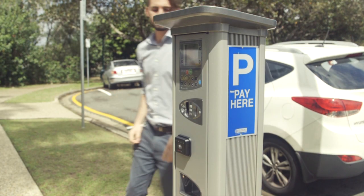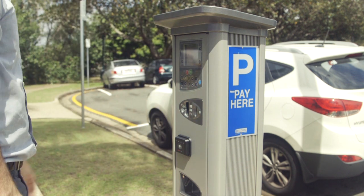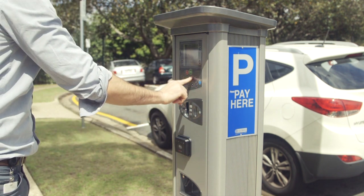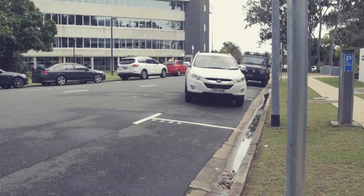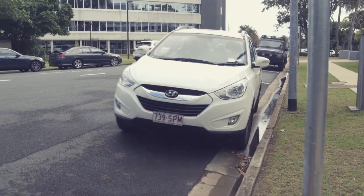City of Gold Coast is rolling out new parking meters across the city. They're designed to keep our city moving, offering more flexible payment options and the convenience of not needing a ticket when you pull into a parking space.